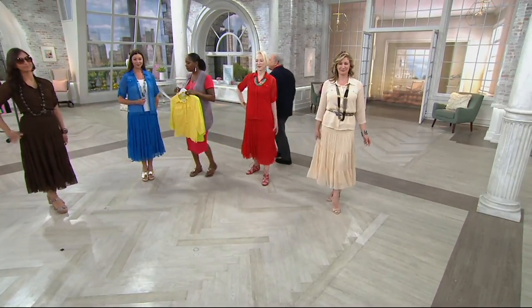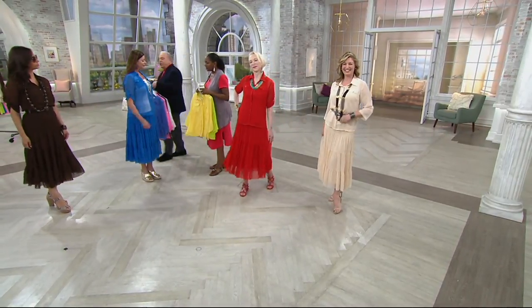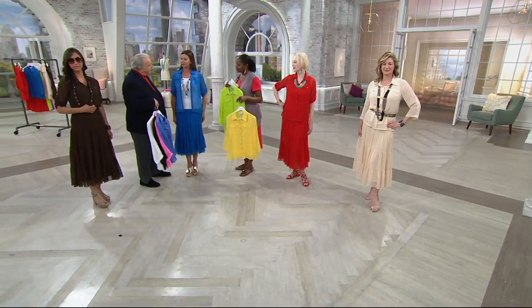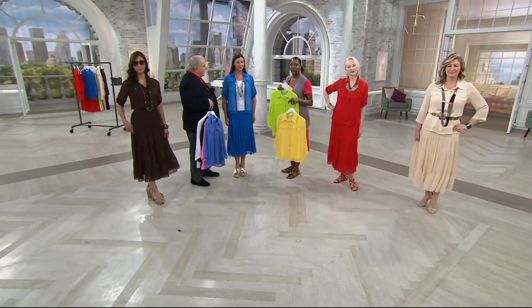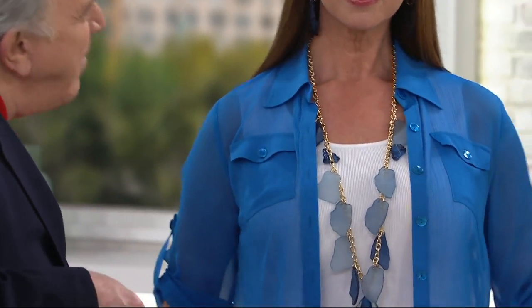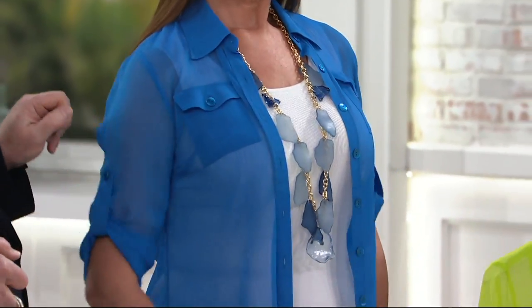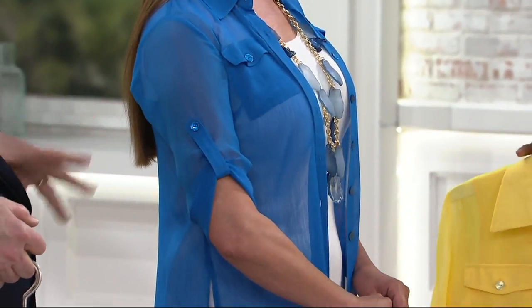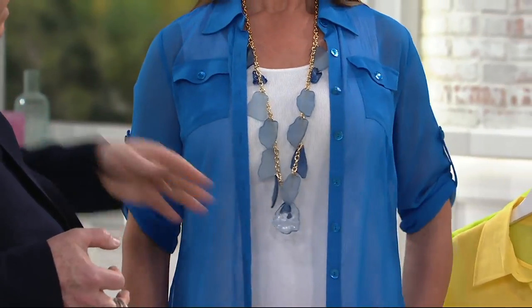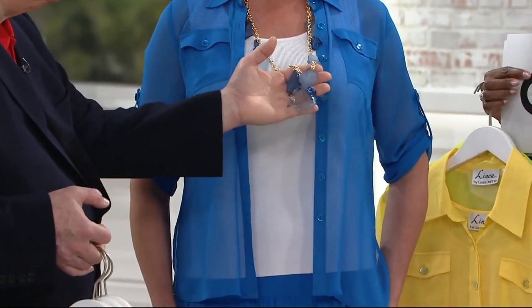Angela is wearing it as a shirt jacket, because there are a lot of ladies who don't like their arms and need to cover them up. In the summer it's hard to find sleeved garments that aren't heavy. This is sheer but you can't see anything through it, so it's cool. Angela just has it on with a little tank and my new beach glass necklace coming soon.